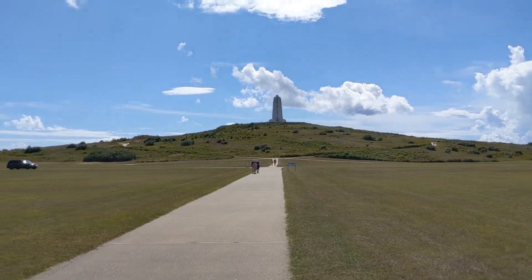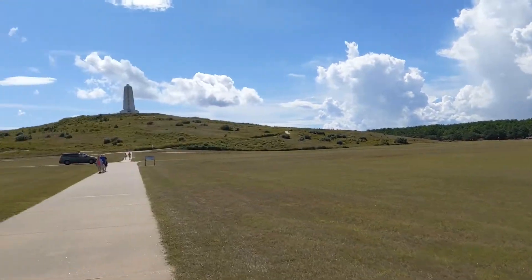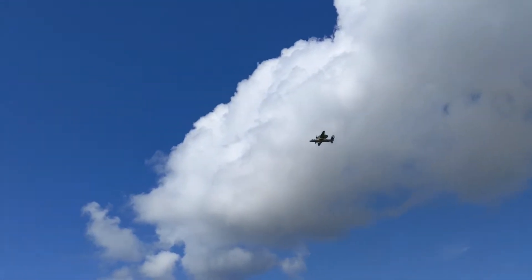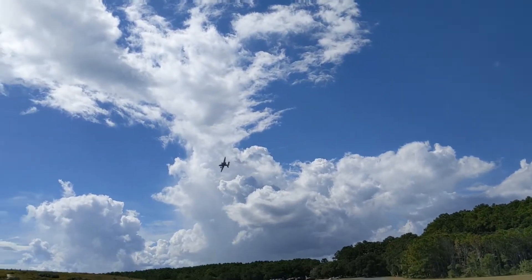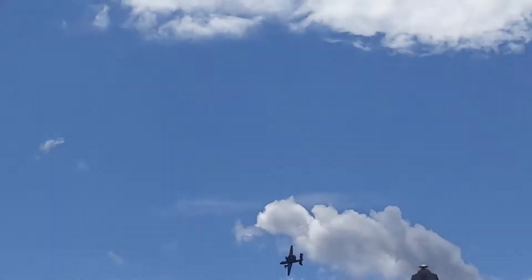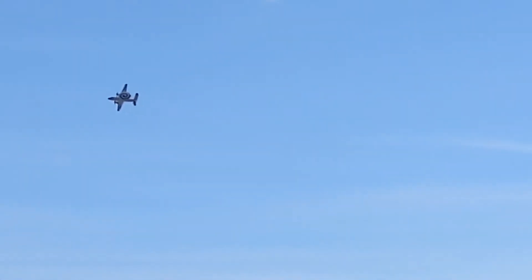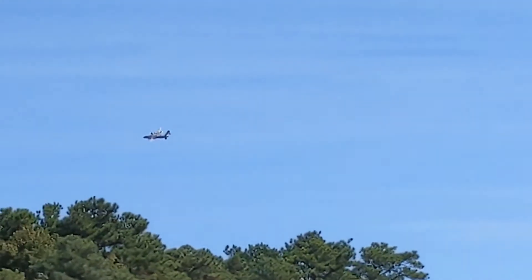We're actually getting closer and closer. You can drive up and park here, but we elected to do the walk. We're getting closer to high ground. Is this the Wright Brothers? There they go. And that is the result of the Wright Brothers. I don't even know what that is - they probably do this every so often at this national park. Is that awesome?